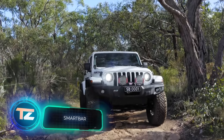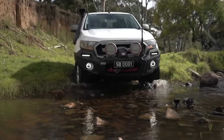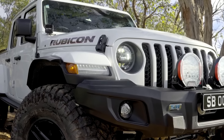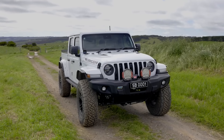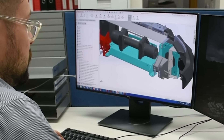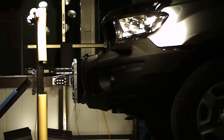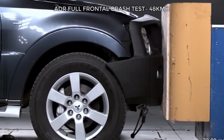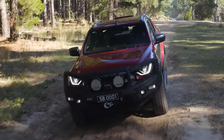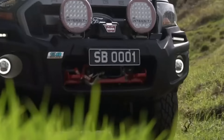Australians cover some of the longest distances by car in the world. Given the vast local landscapes, many drivers think about adding extra protection to their cars, and that's where the local company Smart Bar comes in. Their system is crafted from a special polymer that combines strength with impressive flexibility, stretching up to 85% of its width. This design helps reduce the risk of injuring pedestrians in accidents. Smart Bar offers various options, including underbody protection and bumpers.